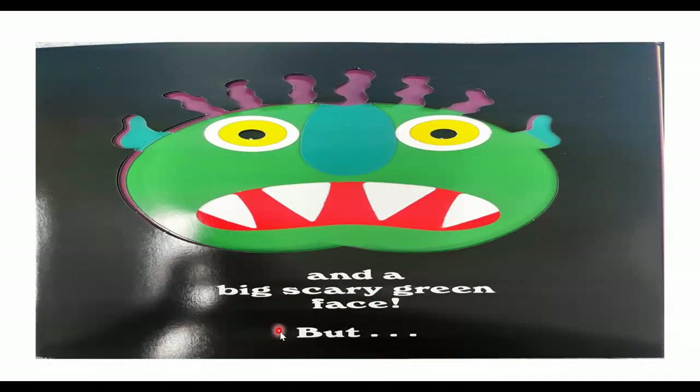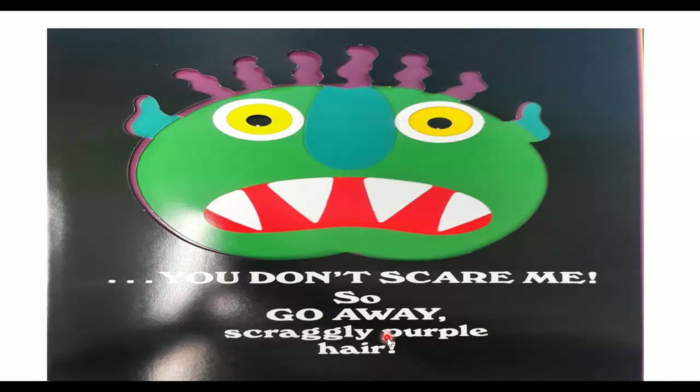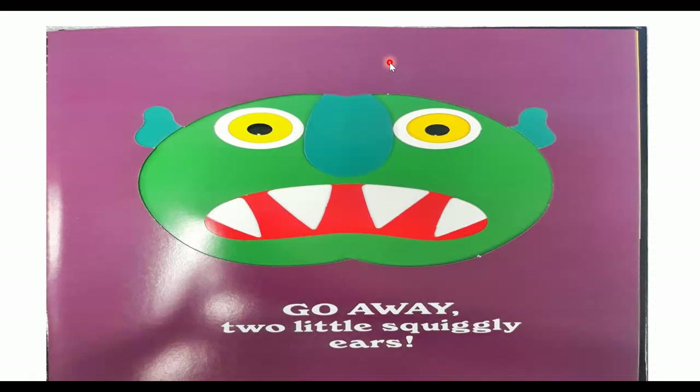And a big, scary, green face. But, what do you think is going to happen? You don't scare me. Does the monster scare you? It looks scary — he has a big, scary face. But we're saying, you don't scare me. So go away, scraggly purple hair. We're telling his hair to go away. Go away! Look at that — his hair is gone. It worked.